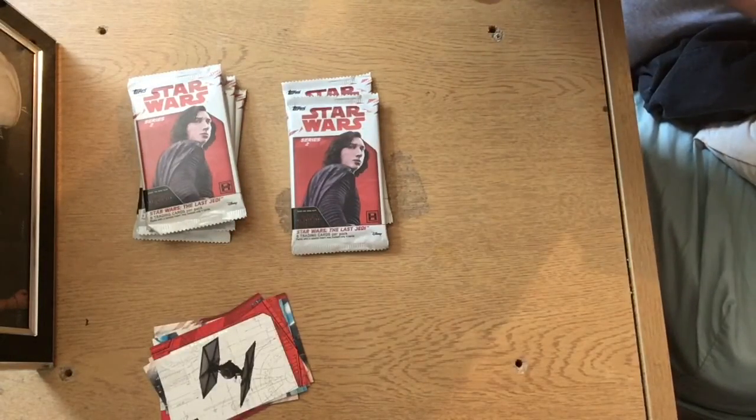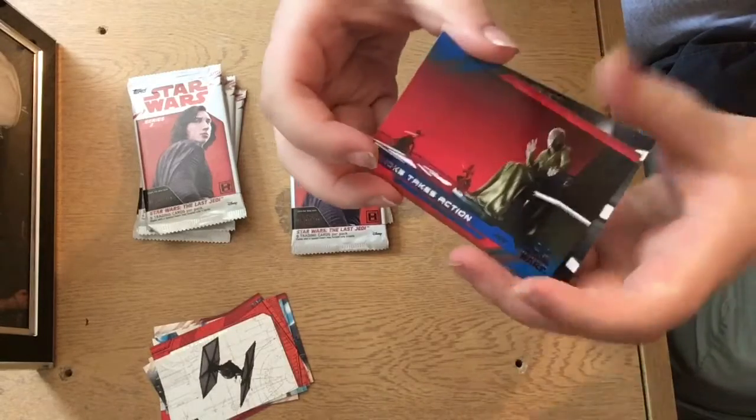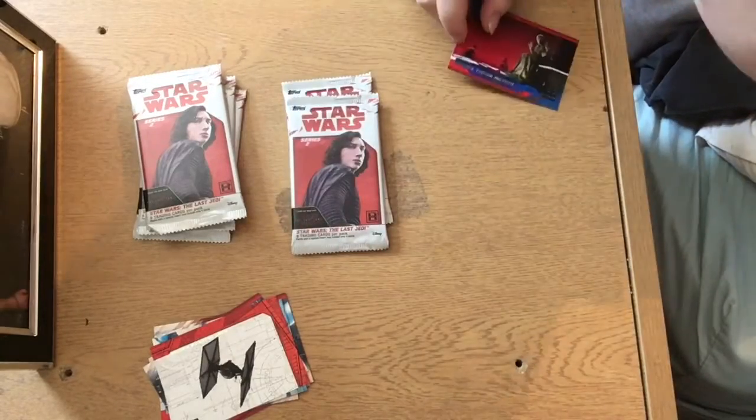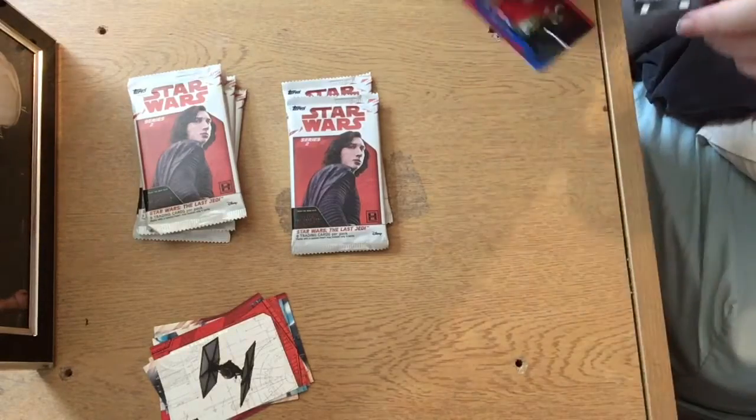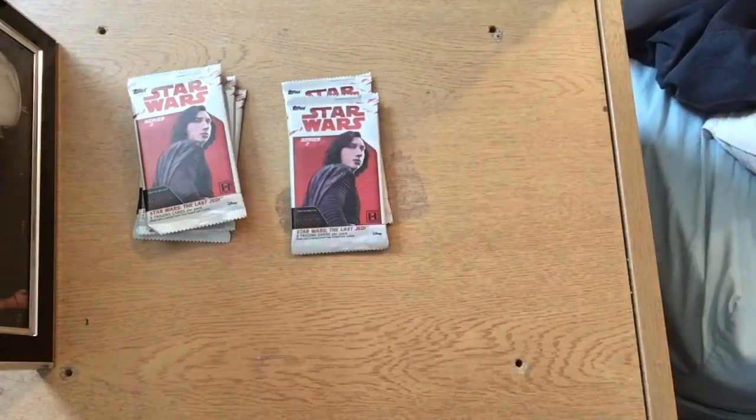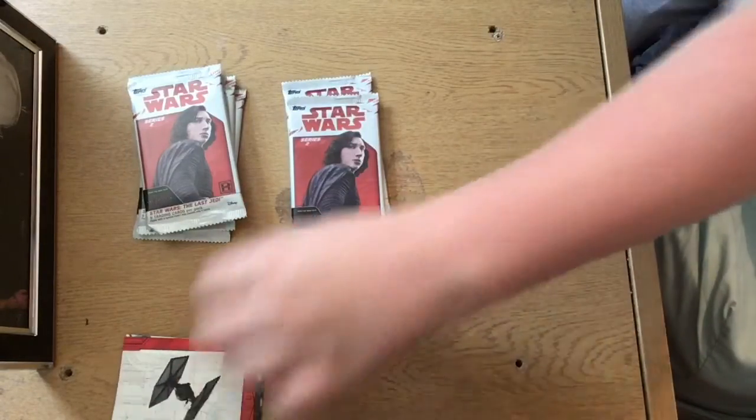We then have a blue parallel, non-numbered — Snoke Takes Action. And we finish with a Conan Sia flight helmet. So not too bad to start off with, with a numbered pull.